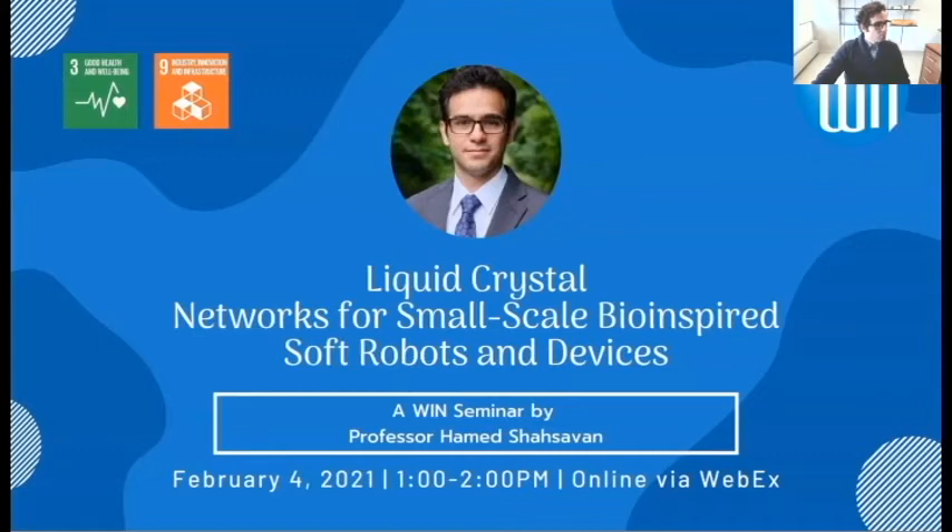Good afternoon, everyone. I hope everyone is well and safe. Happy to introduce our speaker, Professor Hamed Shashavan, who is one of the new WIN members. And this is, I believe, one of the first WIN seminars we are having this term as well.